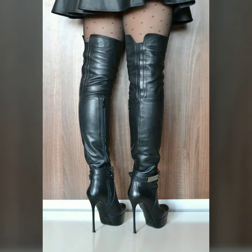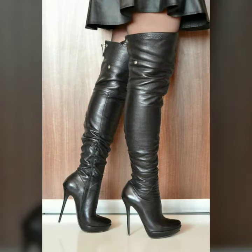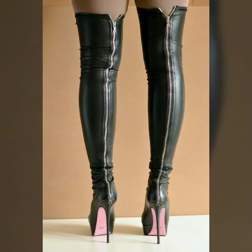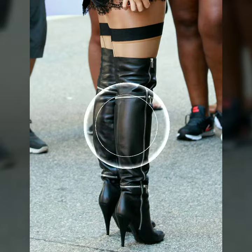Hi friends, welcome to my channel Latex Fashion and Style. Today I am going to share with you very beautiful and stylish chunky heel high knee boots for women and girls.